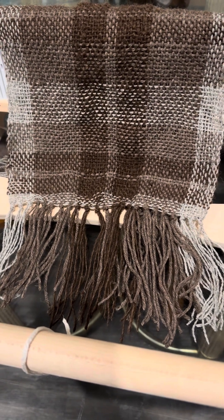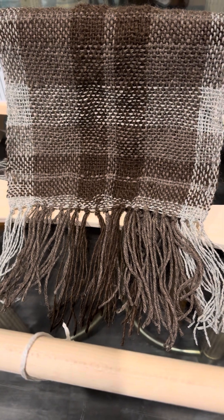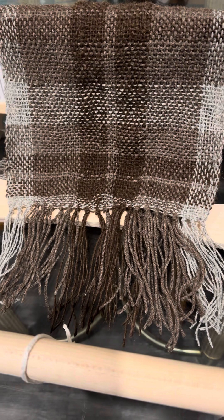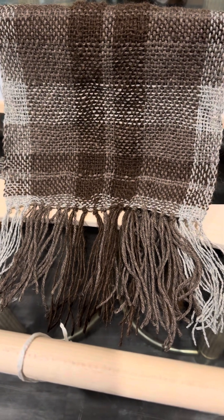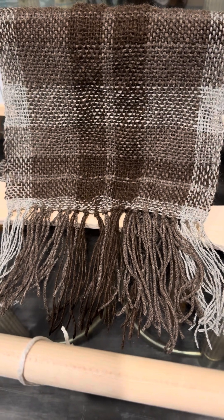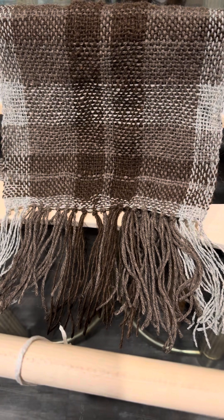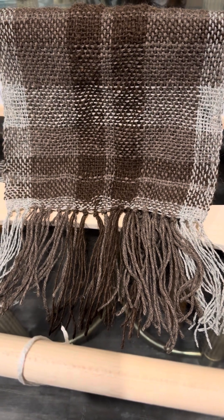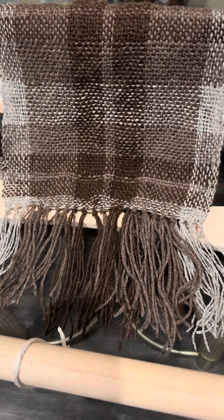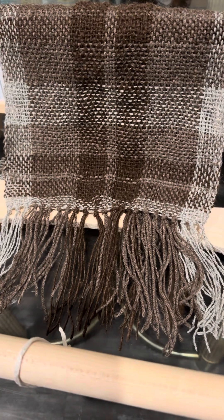I feel like there are so many types of projects that I want to do on this specific type of loom, and I'll post the projects that I have on here. Thank you guys so much for watching and I'll see you in another video, bye!